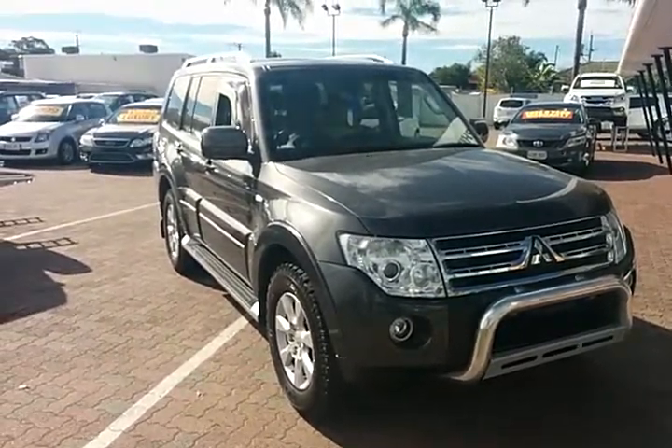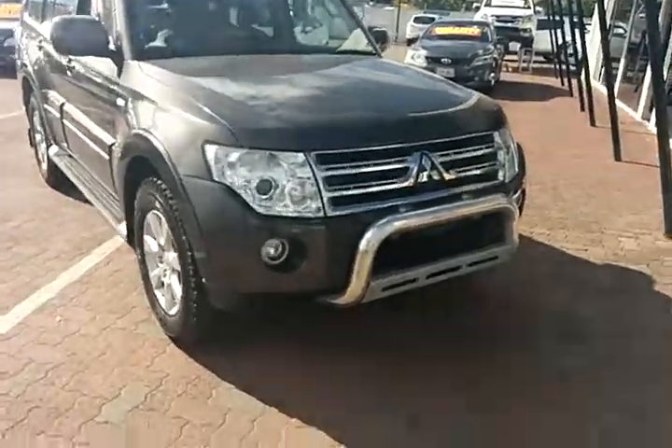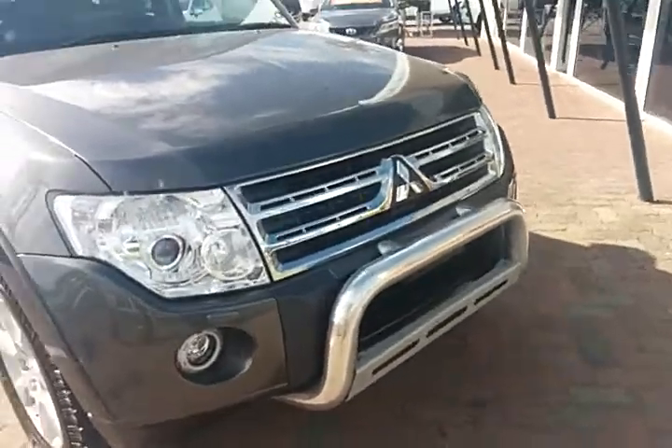We put all the cars through a 122-point check. We make sure they've been in no accidents, otherwise we're actually not allowed to sell them.